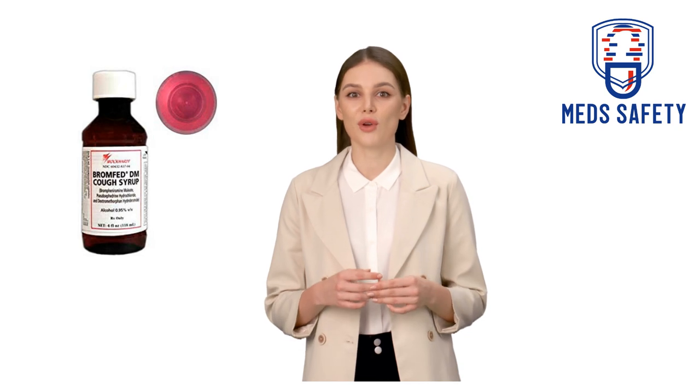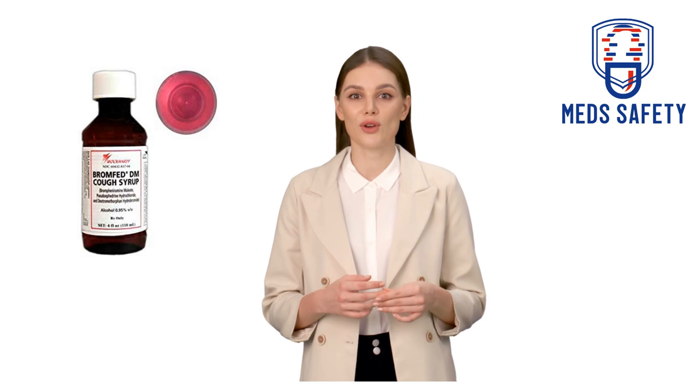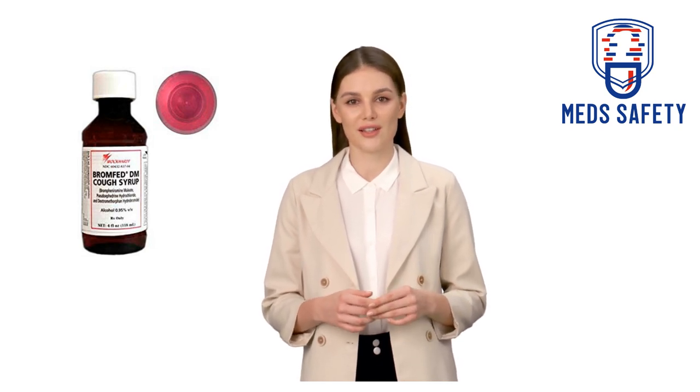Is Bromphed-DM cough syrup the same thing as codeine syrup? No. Codeine is an opioid, sometimes used in cough syrups as a cough suppressant. Bromphed-DM cough syrup doesn't contain any opioids, including codeine.